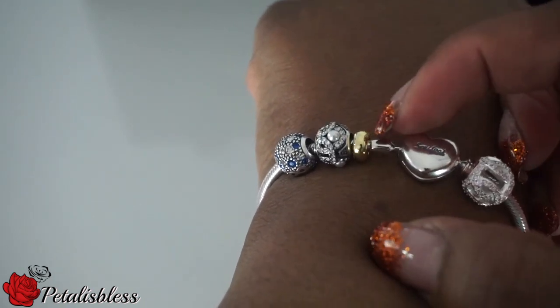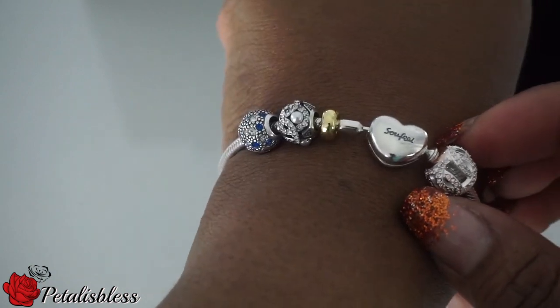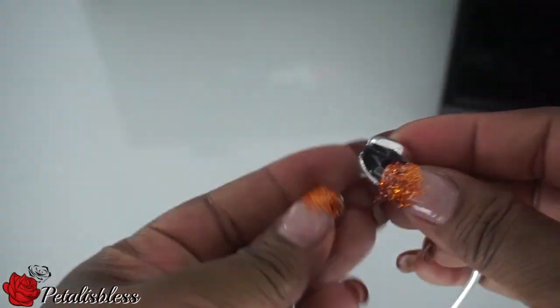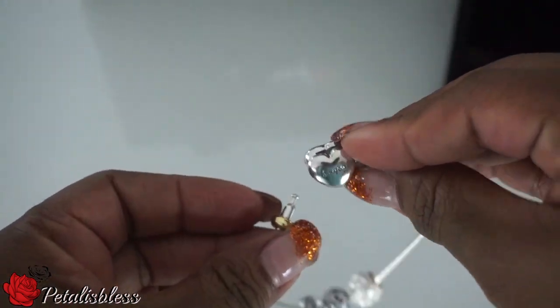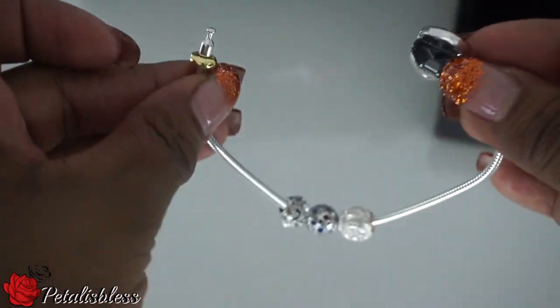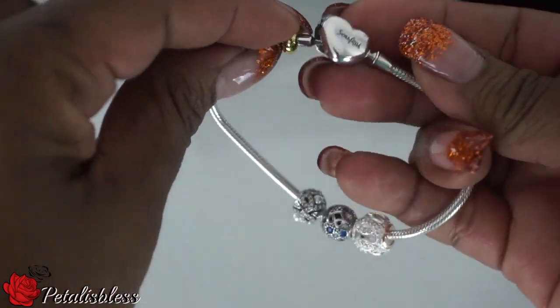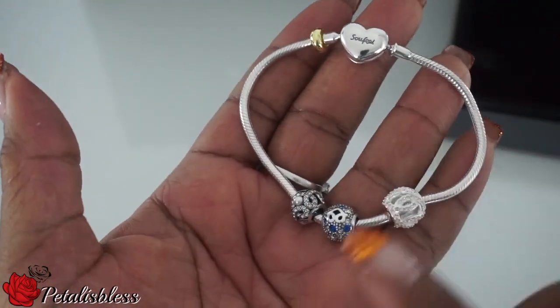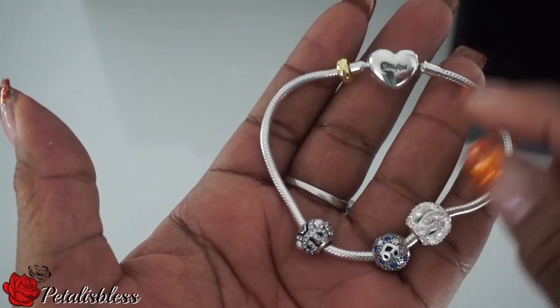The bracelet is very easy to open — these little clasps here, see, it's very easy to open and it just snaps back. You put the clasps in and it closes back. It's very easy and very sturdy, so it won't open up when you have it on, which I really like.